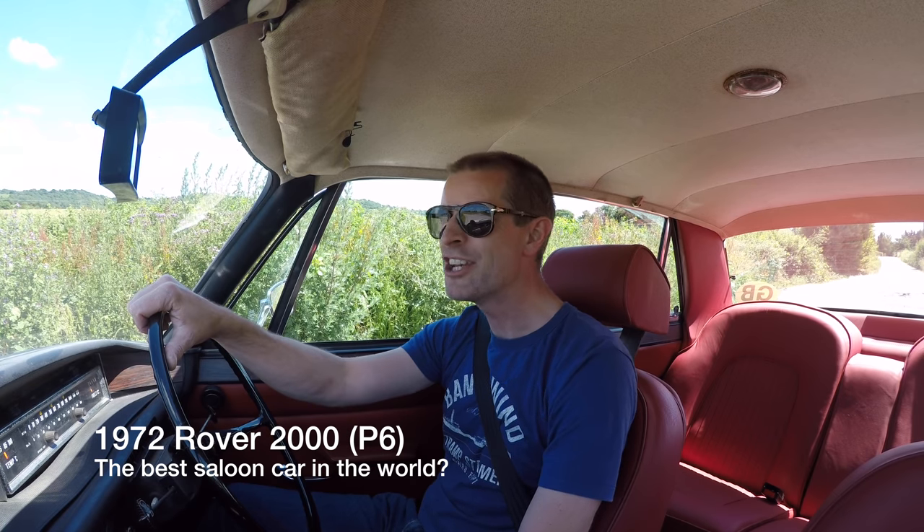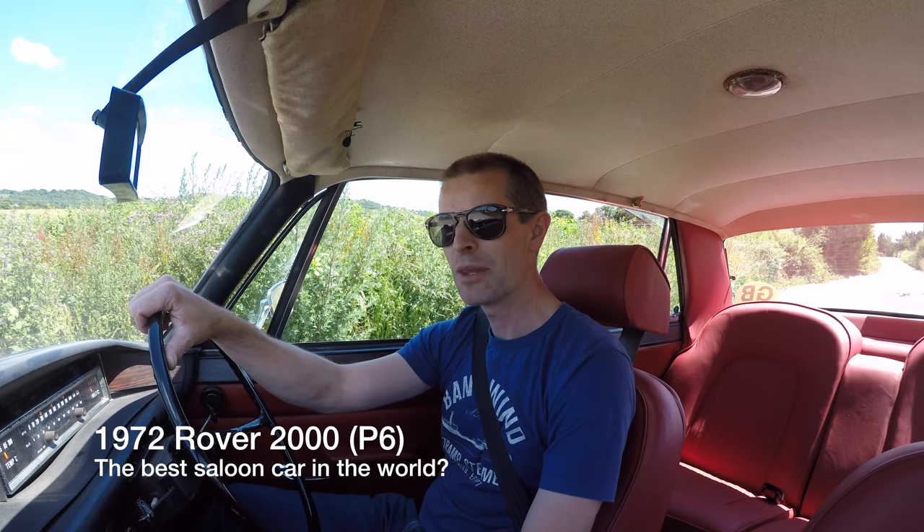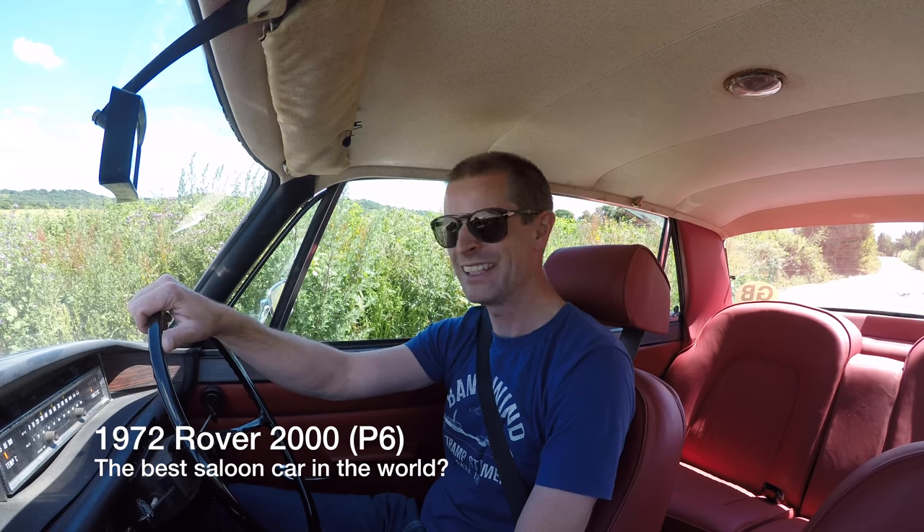The Rover 2000 is one of the most interesting cars you can possibly go and look at and one of the most fun things you can get in and drive. What? A Rover? Fun? Exciting? Yeah.